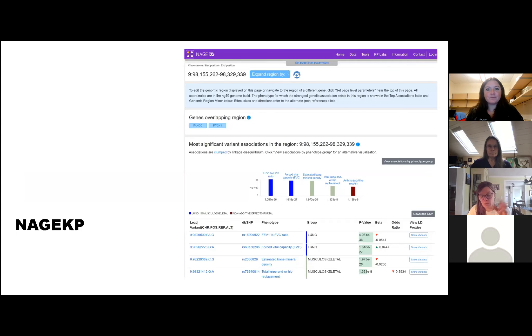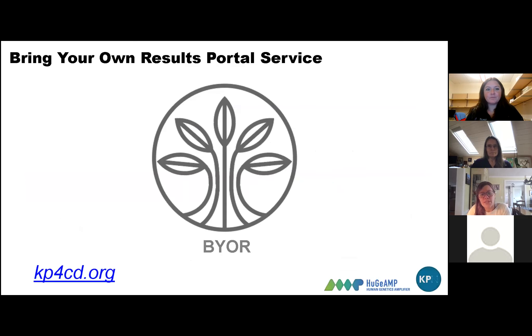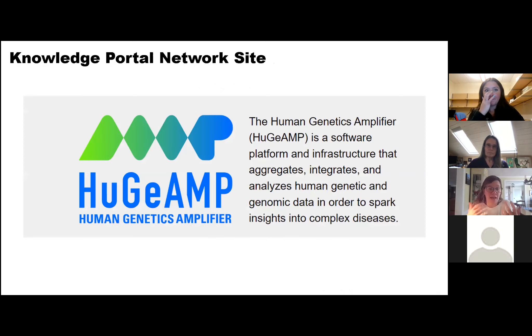Third is something we've discussed before — it's been growing for us and I'm really excited about it. We call this 'Bring Your Own Results,' or BYO. The idea is you have results and want to make them accessible for a paper or your community to browse and share, but you don't need all the bells and whistles of a full knowledge portal. We've now released a software tool for that. You can find it on our knowledge portal network site, kp4cd.org. It's all powered by our Human Genetics Amplifier software platform.